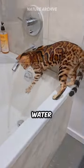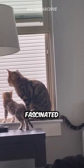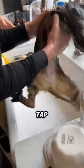And if you thought cats dislike water, think again. Bengals defy this stereotype, often fascinated by water whether it's a dripping tap or a full bathtub.